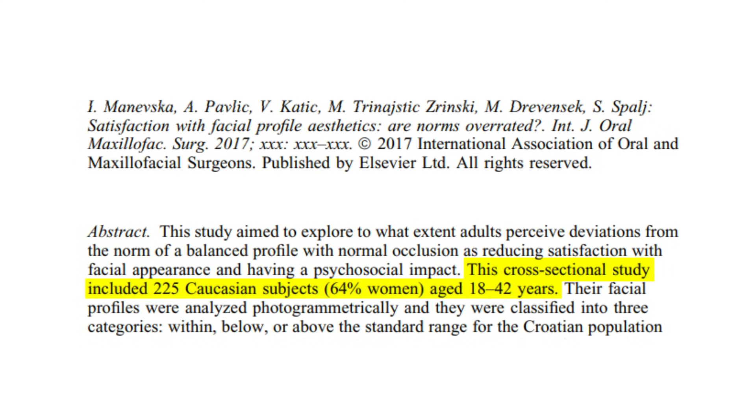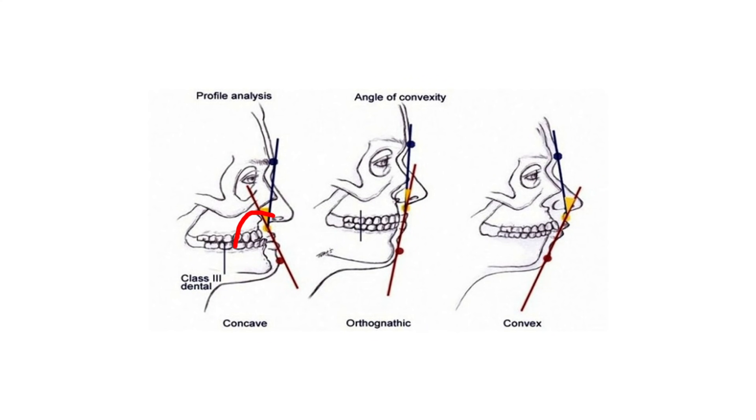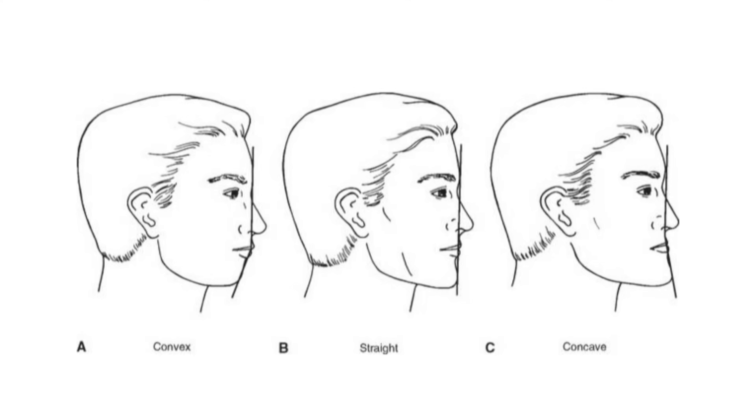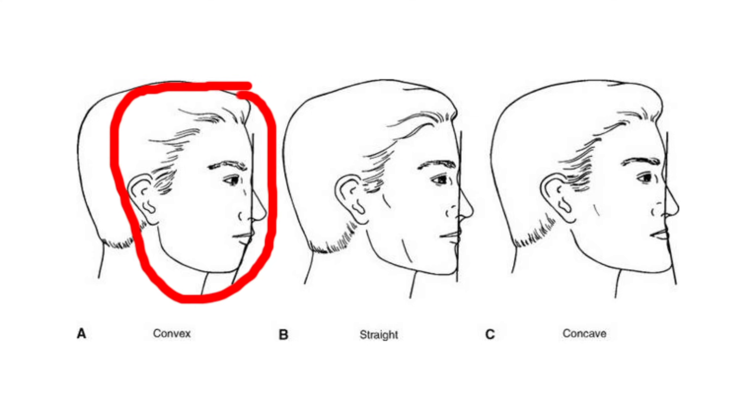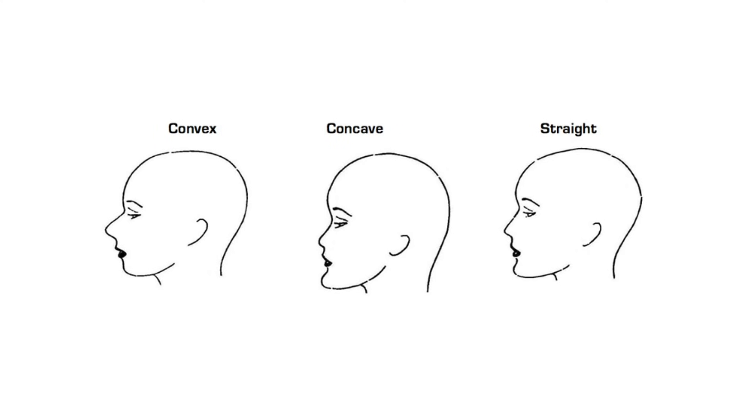In the Manevska study, 225 participants were sorted into three groups based on their facial side profile alignment. The first group had a concave profile, defined by a prominent chin with retrusive teeth and lips, creating an overall dent in the face. The second group had balanced or flat features with no specific outlier features. The third, the convex profile group, had a relatively underdeveloped lower jaw or chin, and a more prominent maxilla creating a moon-face shape where the nose appears more prominent.